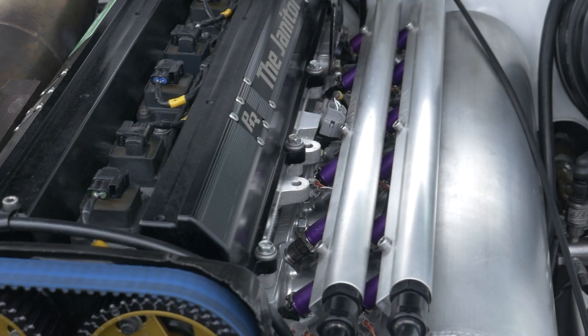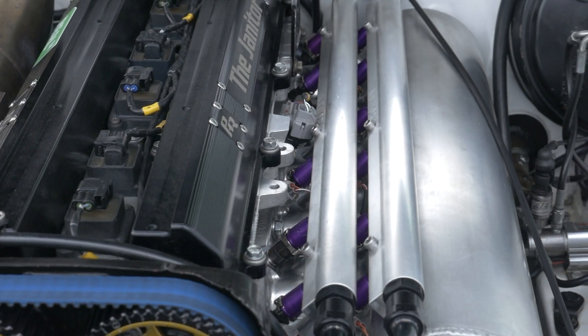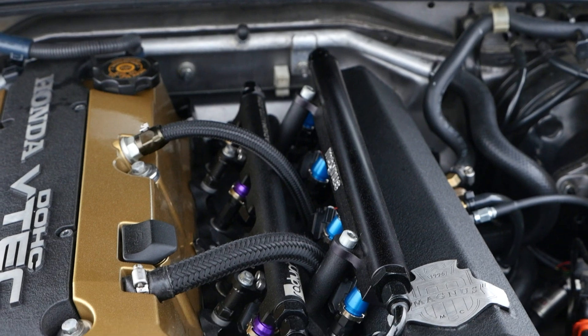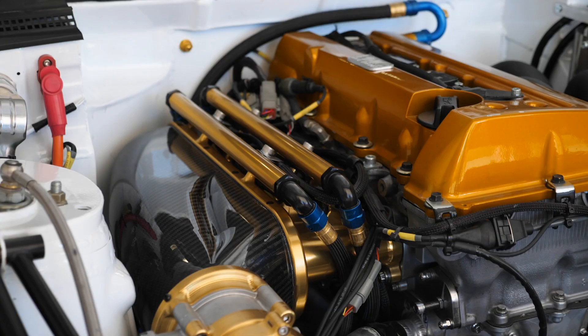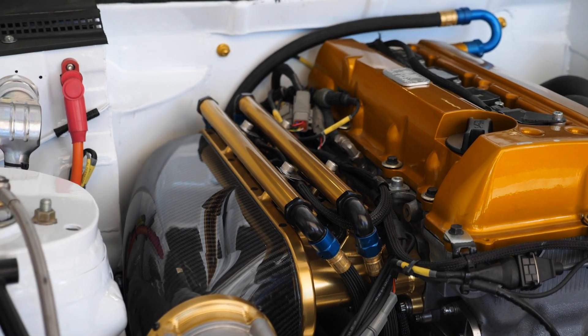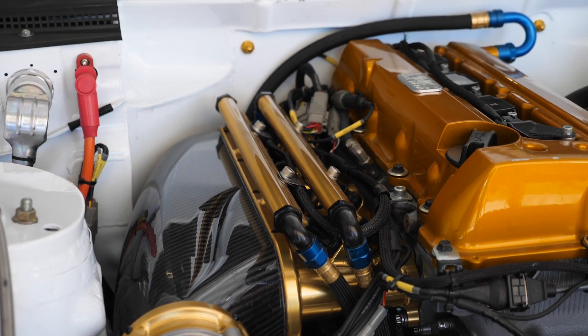A common solution to this problem is to fit two injectors per cylinder. A small injector is used predominantly at idle and low load, whereas as the RPM and load increases, a second larger injector is staged in to make sure that the engine's fuel demands are met.